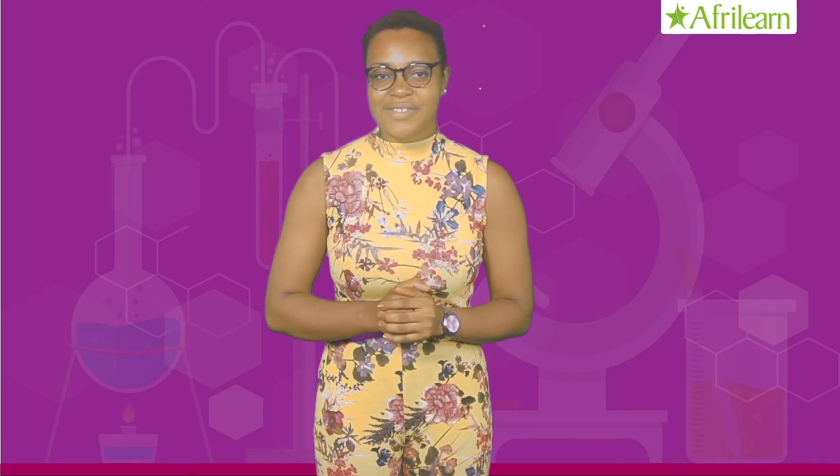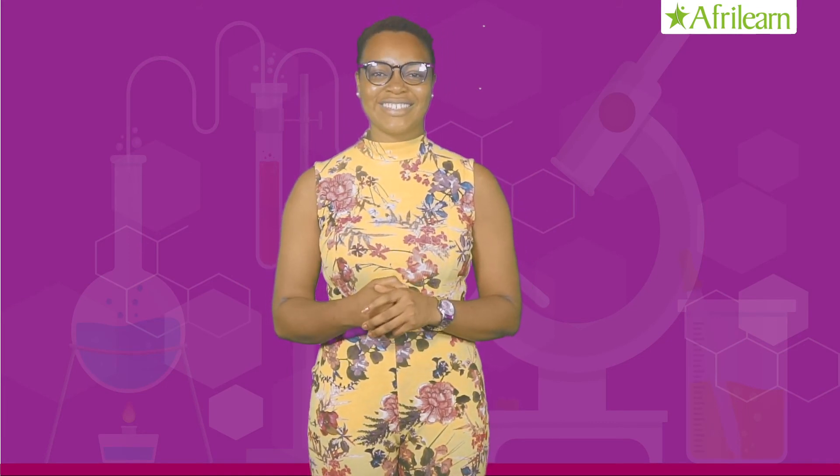I'm sure you enjoyed today's lesson. See you in the next one. Thank you.